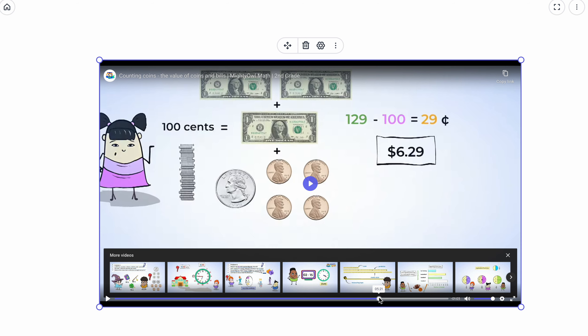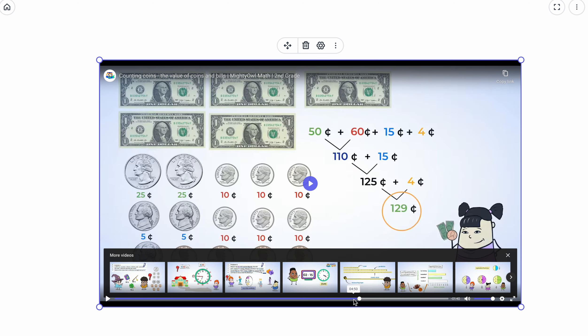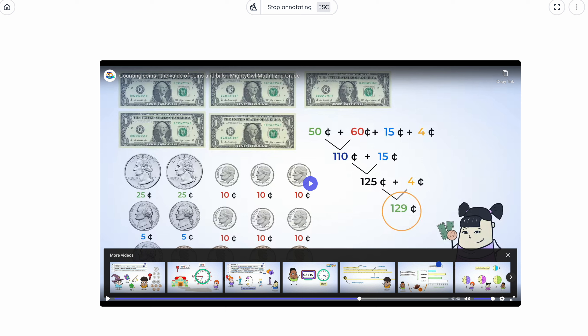If we're talking about 129 cents, you move the decimal point over two places — one, two. When talking about money, that becomes one dollar and 29 cents, written as $1.29. You wouldn't include a cent sign anymore because there's a dollar in there. I would never accept an answer written as just '129 cents' — that would be marked as incorrect.